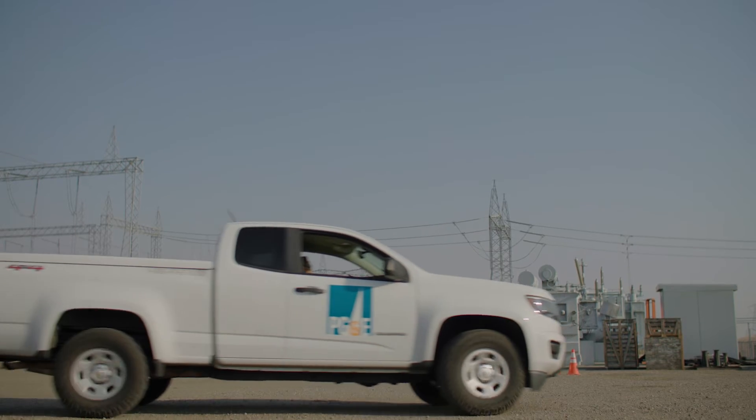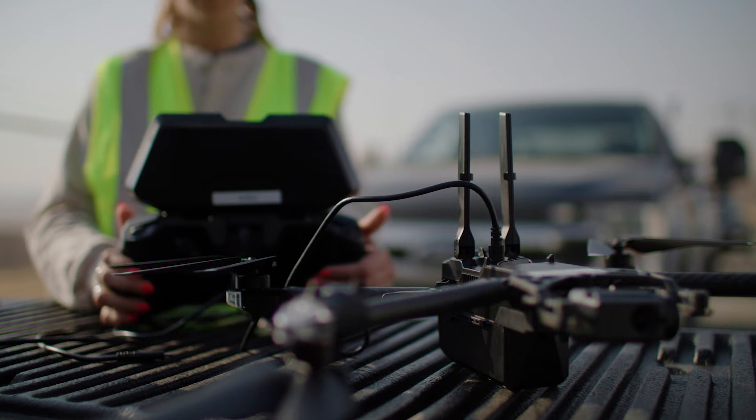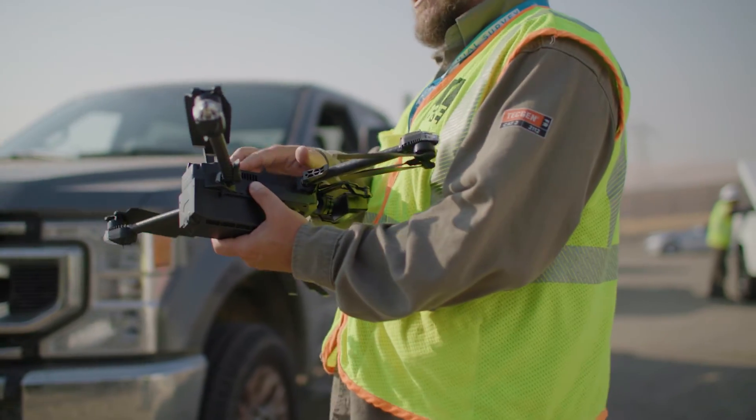Thanks to Skydio autonomy, we can navigate and operate safely in very challenging environments because we don't rely on GPS or any other sensors. Unique artificial intelligence algorithms, six navigation cameras, and a supercomputer on board provide capabilities for the drone to operate fully autonomously.